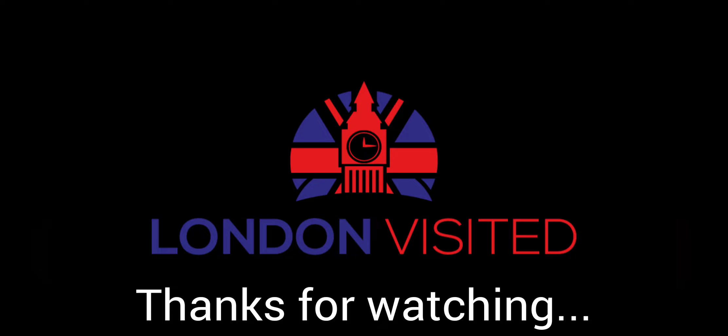Thank you for watching — please like, share and subscribe to our channel and we'll see you soon. Bye!